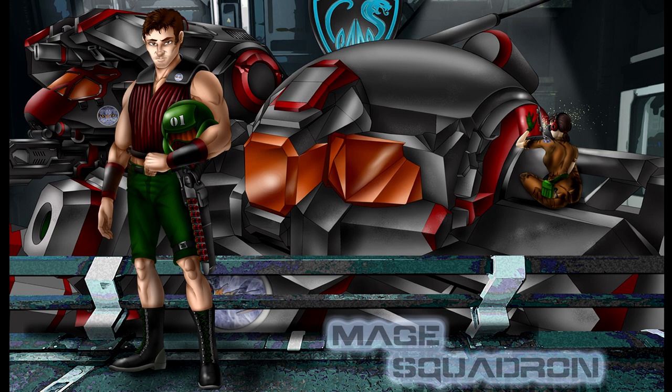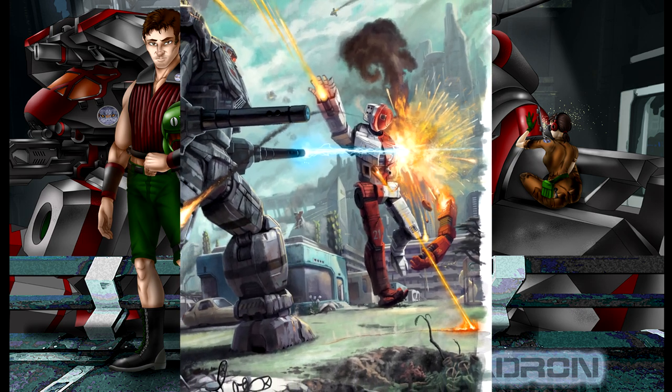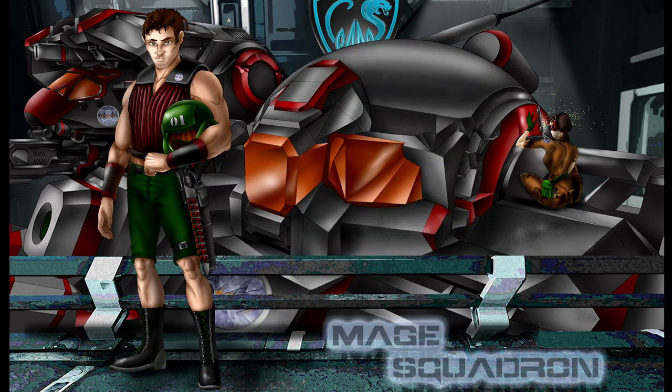You know, in all my travels throughout the Inner Sphere I've seen a lot of battle mechs. I've tangoed with Stalkers, wrestled with Jenners, brutally murdered Urban Mechs, and taken down Mongooses. Mongoose? Mongoosen? Whatever, I've blown them up.